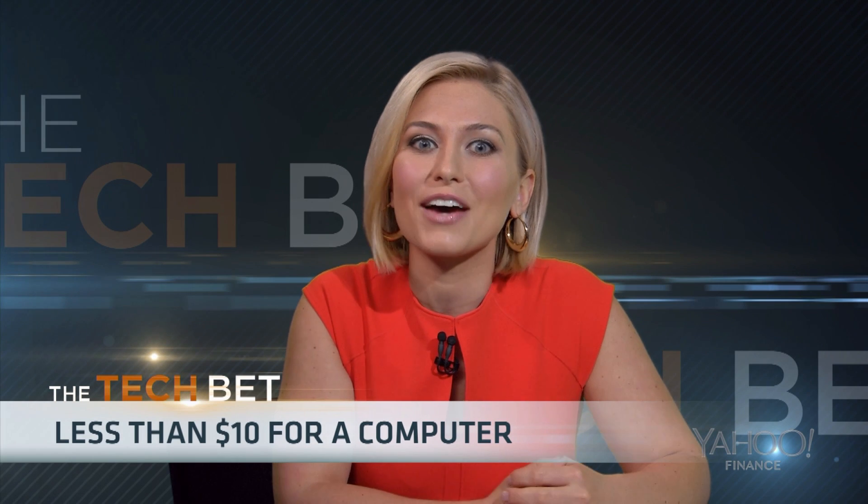Get ready for a computer that costs about the same as your sandwich at lunchtime and is about the size of the credit card you might use to buy that sandwich at lunchtime. Joining us now to talk about CHIP is Mark Spoonhour, editor-in-chief at Tom's Guide. Mark, great to speak with you this morning.